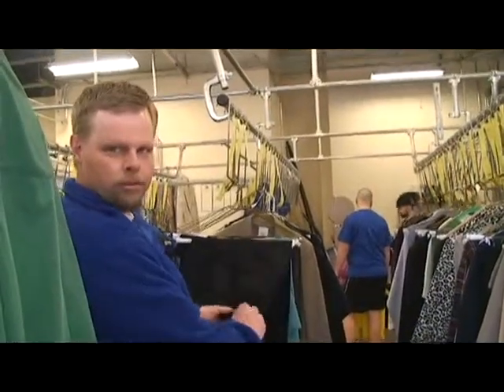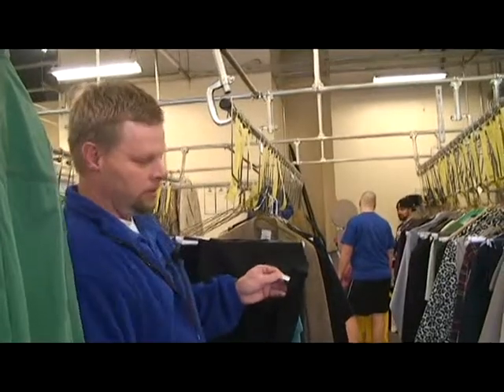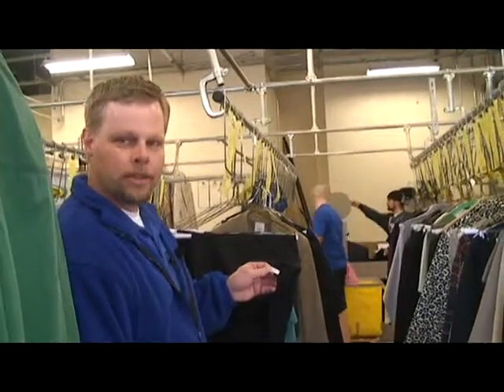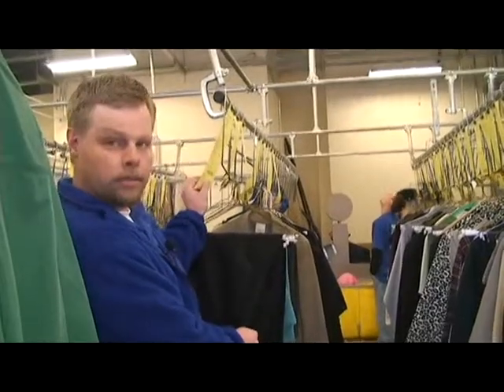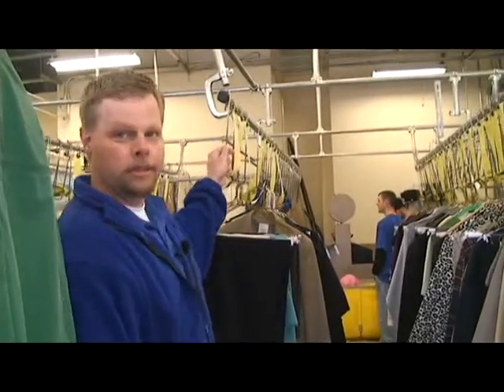The tags that we placed on the garments earlier — that's how we make sure that it gets back to your order. Once it is pressed, it gets put with your original ticket. And when the order is completed, it's ready to be bagged and put on the conveyor to get back to you.